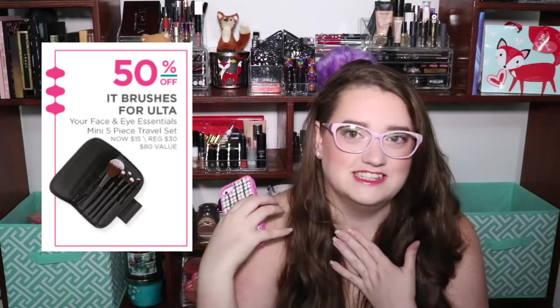They're going to have a bunch of hair tools and stuff. They're also going to have the It Brushes for Ulta — their Your Face and Eye Essentials Mini 5-Piece Travel Set. It's going to be on sale for $15, regularly $30, claimed $80 value. They don't sell each mini individually, so I can't verify the value. My sister thinks it's the exact same one we got last year, and it wouldn't surprise me if Ulta just duplicated it.